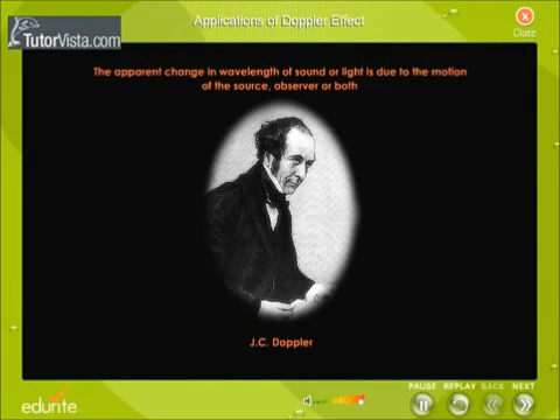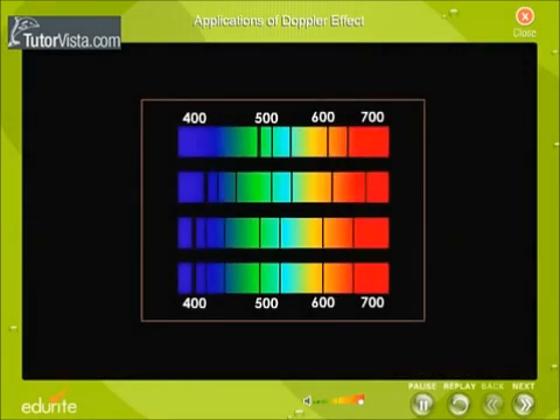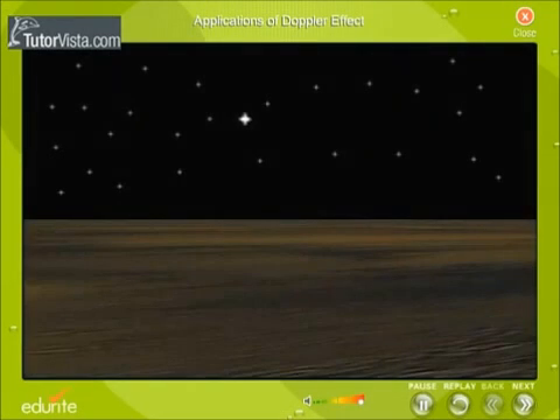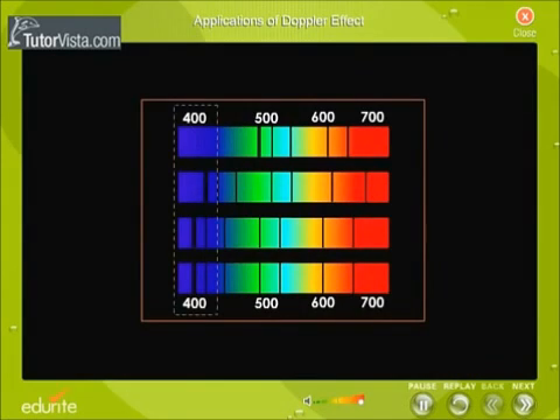The Doppler effect is observed in light also. Suppose a star recedes from Earth — the frequency of the light emitted by the star decreases, or wavelength increases. Thus, the spectral lines are shifted towards the red end of the spectrum; this is called redshift. Similarly, when a star moves towards the Earth, the spectral lines shift towards the blue end of the spectrum.